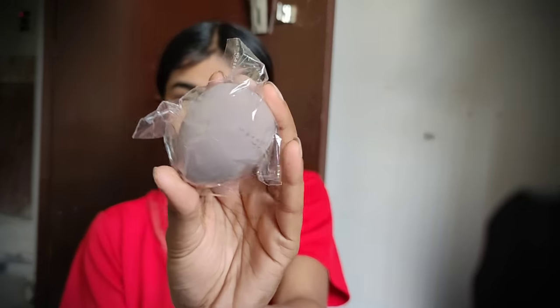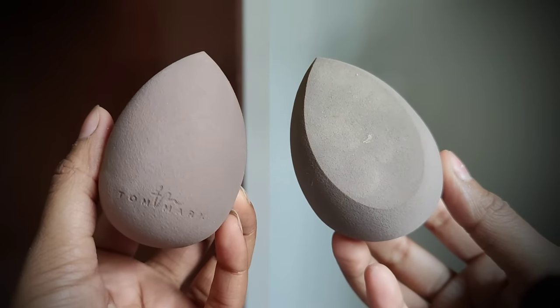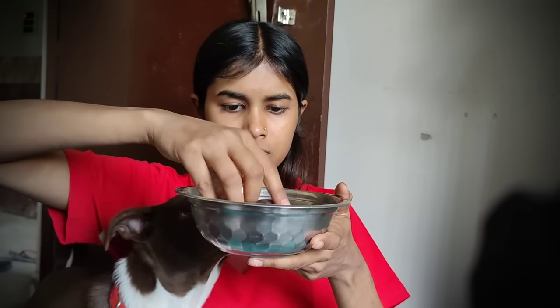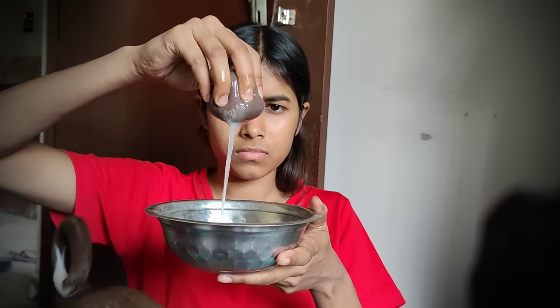Now we need to prepare the beauty blender. It was not soft or hard, but when I squeezed it in water, it was bad. I didn't expect that from this product.